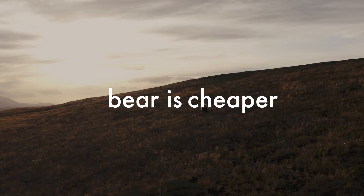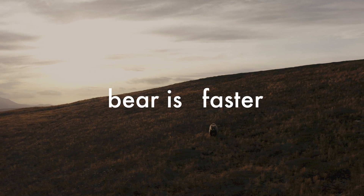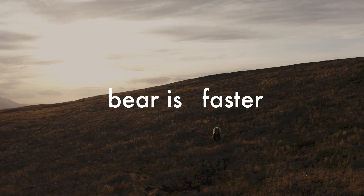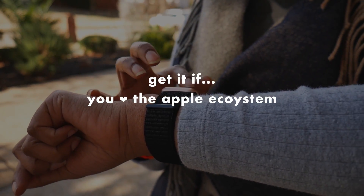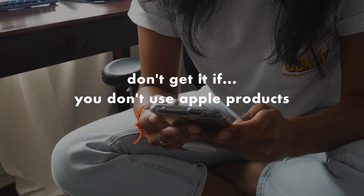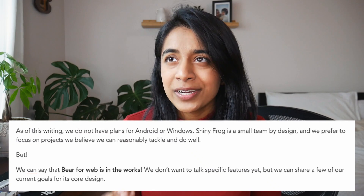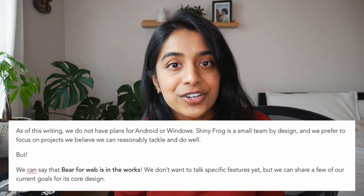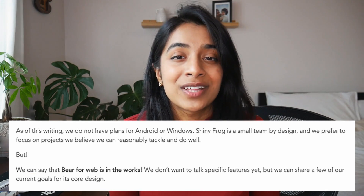Bear is 80% cheaper, looks more beautiful, is more secure, and is faster than Evernote. Or, if you want an app that's seamlessly integrated into the Apple ecosystem, then this would be perfect. But this app is definitely not for everyone. If you don't have a Mac or all Apple devices, this is not going to be ideal. I did read online that they're working on a web app version of Bear, but given their size, I'm not really sure when that's going to roll out.